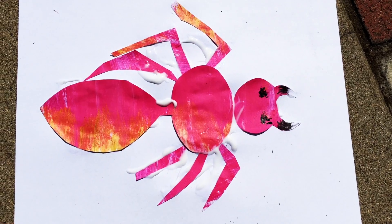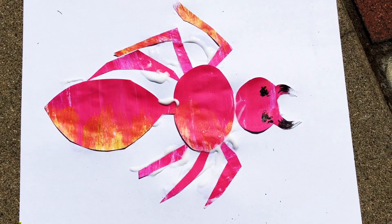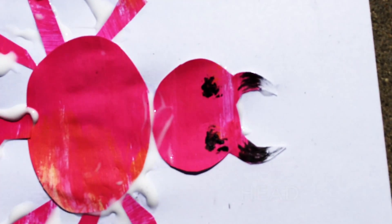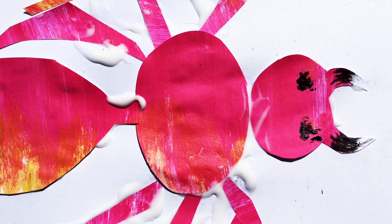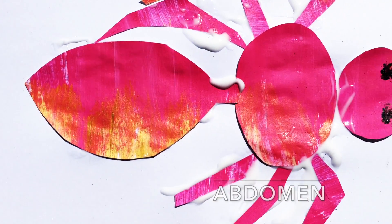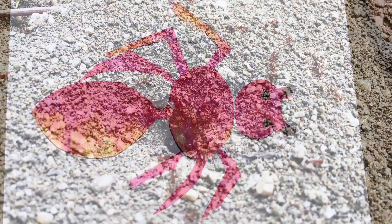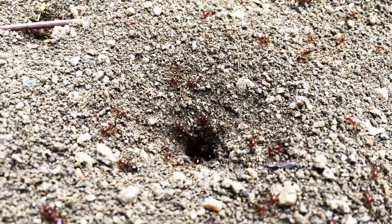Look at them — they never stop. In the daytime they're cleaning out their nest. Like all insects, ants have three body parts: the head, the thorax, and the abdomen, and six legs.